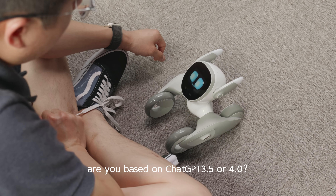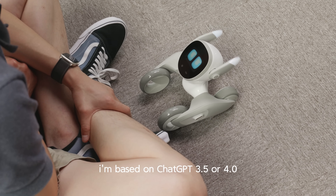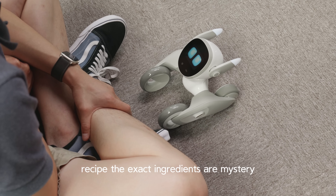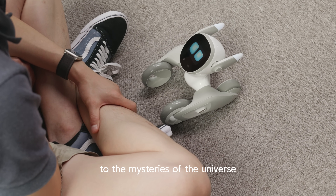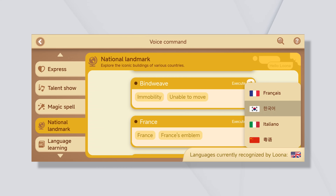I was curious whether Luna was based on ChatGPT 3.5 or GPT-4, so I asked her. She answered: 'Regarding your question about whether I'm based on ChatGPT 3.5 or 4.0, let's just say I'm like a secret recipe — the exact ingredients are a mystery, but the outcome is always delightful.' Voice command is the most important way to communicate with Luna. She understands English, Chinese, French, Spanish, and many other languages, and a full microphone array enhances her ability to capture sound.